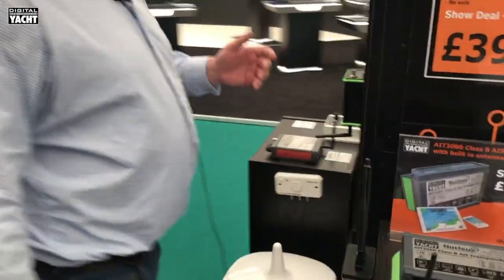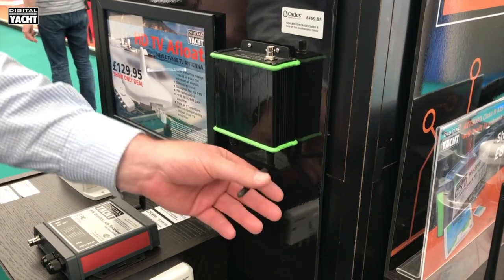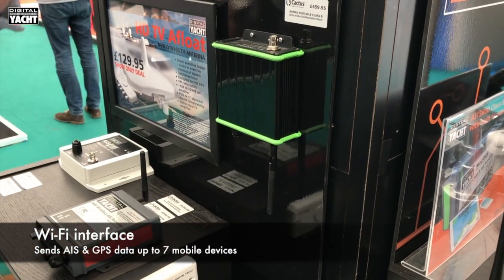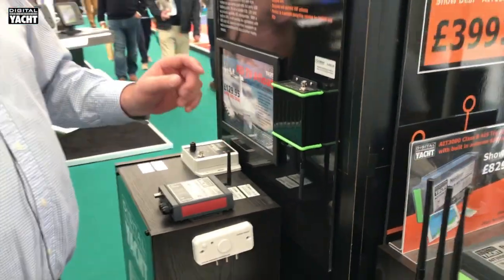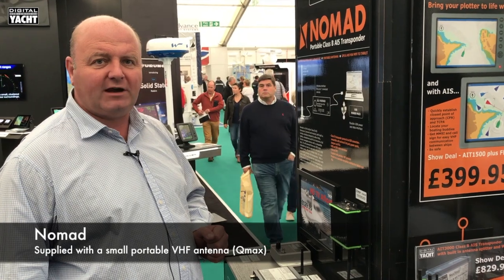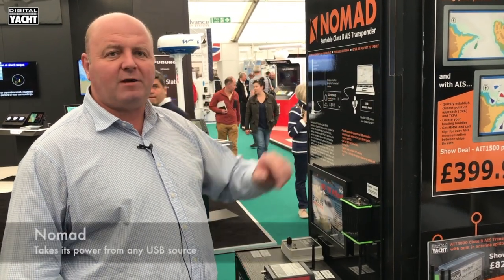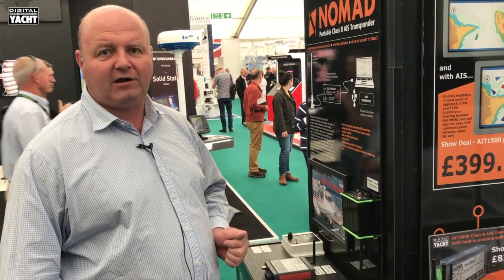Finally, a new product from Digital Yacht is our Nomad — a portable Class B transponder with a wireless interface. It shares the same functionality as the AIT 1500, 2000, and 3000, but it's designed for use in a portable environment. It ships complete with a portable VHF antenna and can run from any USB power source. You can find out more at digitalyacht.co.uk. Thanks for listening.